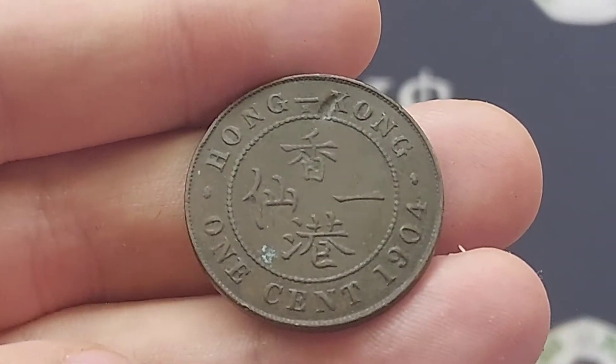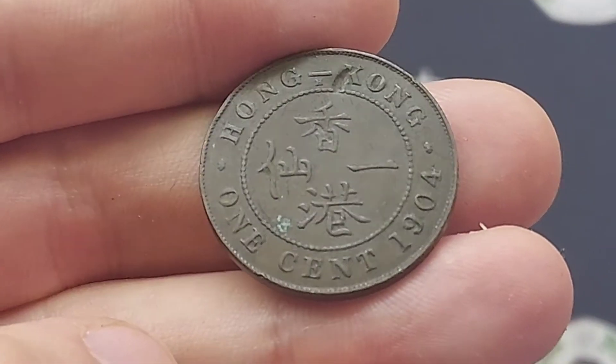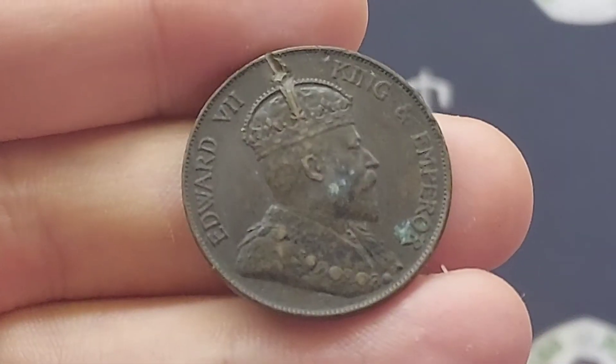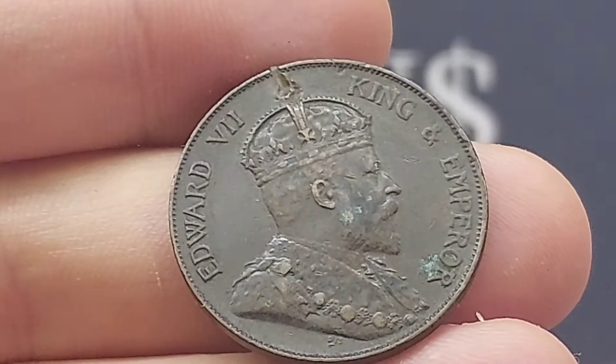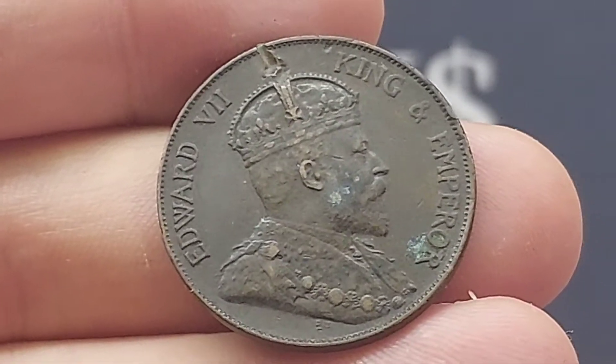On this side of the coin you've got the letter H, the mint mark of the coin, indicating exactly whereabouts the coin was from. This coin was actually from Heaton's Mint, which is in Birmingham, England, which means that even though it was made for circulation in Hong Kong, it was actually made in England, some 10,000 kilometres away.